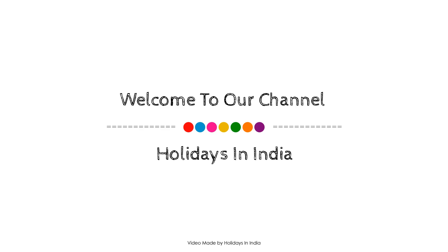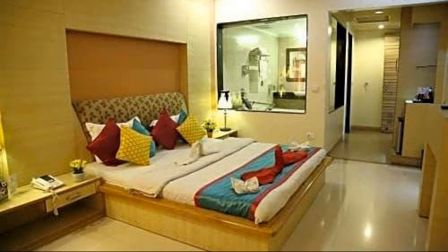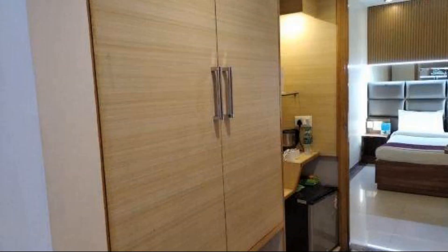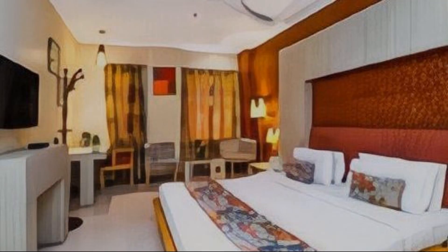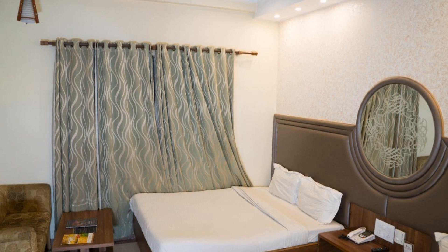Hi friends, welcome back to my channel. If you are watching a whole star hotel, in this hotel four types of rooms are available. On agoda.com you can book online and enjoy it. To see hundreds of reviews of this hotel, you can go to agoda.com and check its ratings.